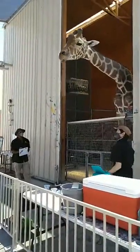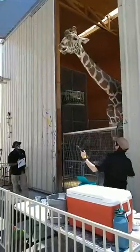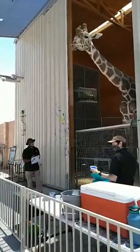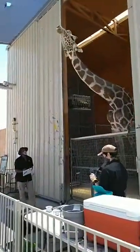He knows that he's not supposed to be painting with his mouth full, so after he is all done chewing, he's going to come back down. He's going to stick his tongue out at me, and that is just his way of telling me he's all done chewing and ready to go again.